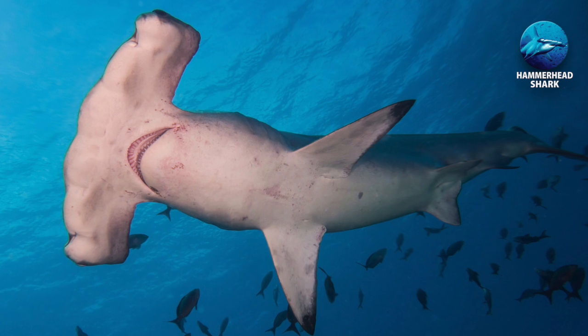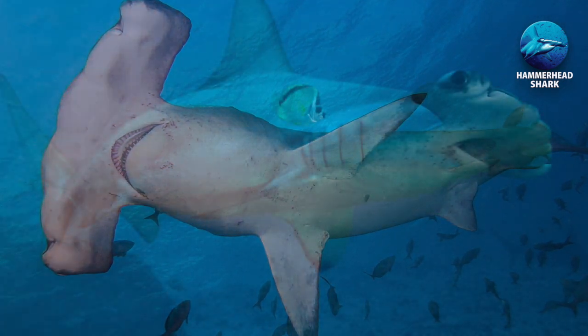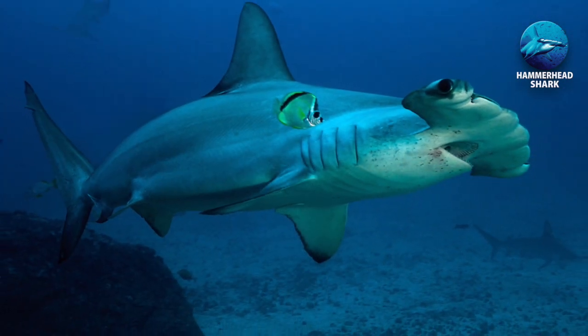Having some of the best vision of all sharks, their head shape has resulted in a blind spot directly in front of their noses.